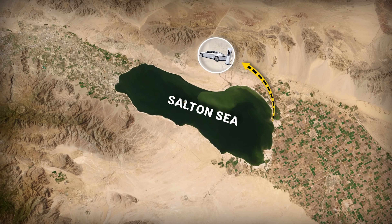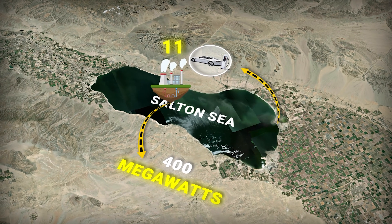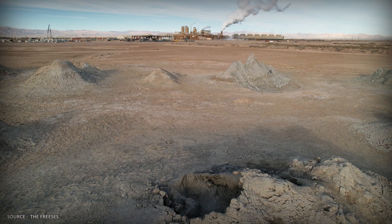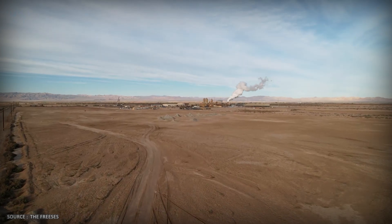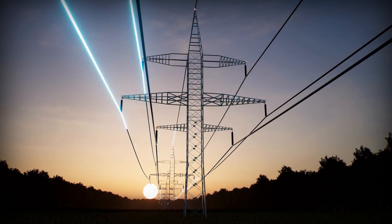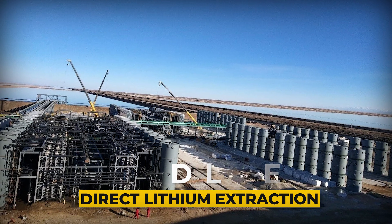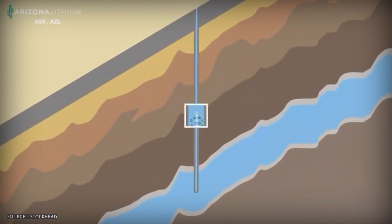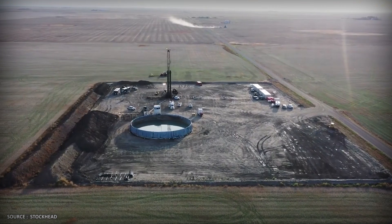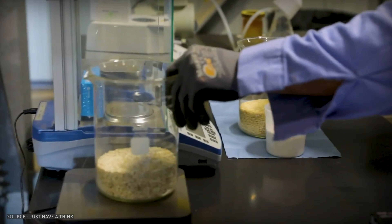Here's where the geology gets beautiful. There are already 11 geothermal power plants operating around the Salton Sea, generating 400 megawatts of electricity, with a potential of 2,950 megawatts. The genius part: lithium extraction doesn't work instead of geothermal power — it works through it. Geothermal plants already pump superheated brine up from 8,000 feet underground to generate electricity. The new technology is called direct lithium extraction, or DLE. Before the brine gets re-injected back underground, it passes through a chemical process that selectively captures lithium ions while leaving everything else in the water. Think of it like a molecular filter — the brine keeps circulating, the lithium gets extracted, and the whole system becomes more profitable.